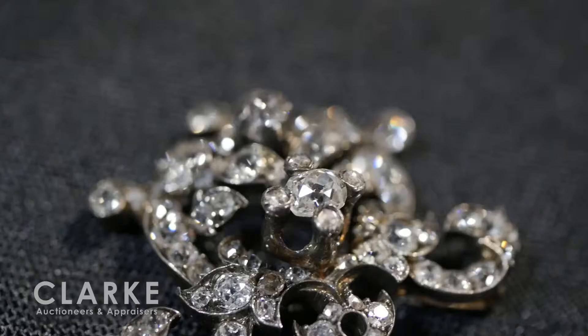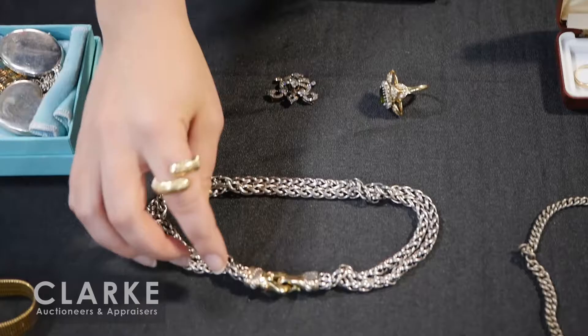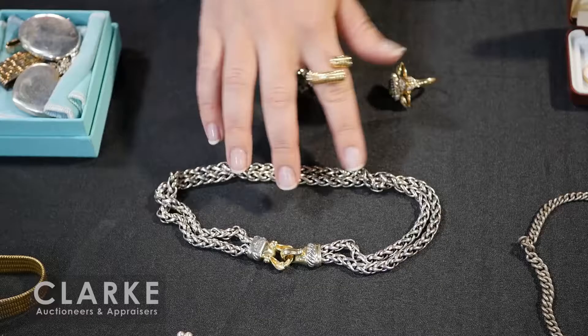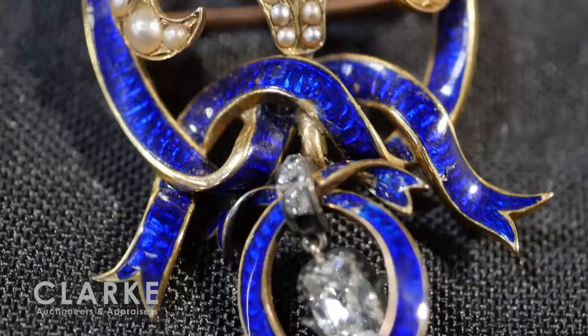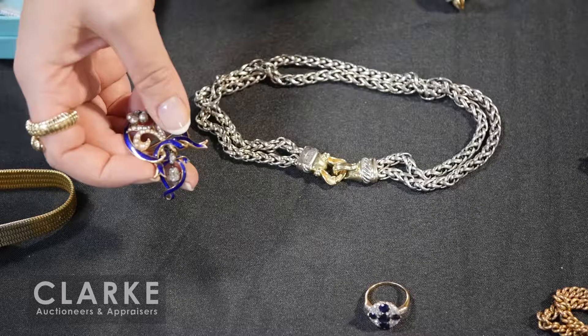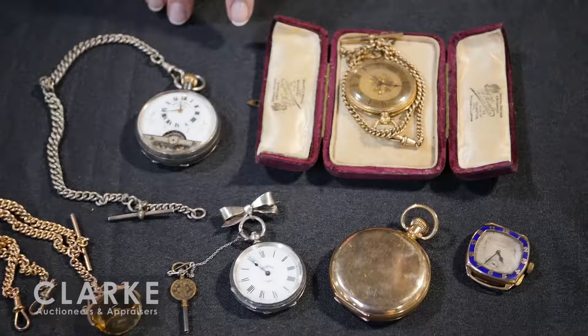One of our cocktail rings - peridot and diamonds in a floral shape, quite nice, out of a Hastings estate. Another diamond pendant with nice diamond weight in antique silver over gold. Another signed piece is this David Yurman double chain with a nice big clasp, typical of his work, estimated at four hundred to six hundred.